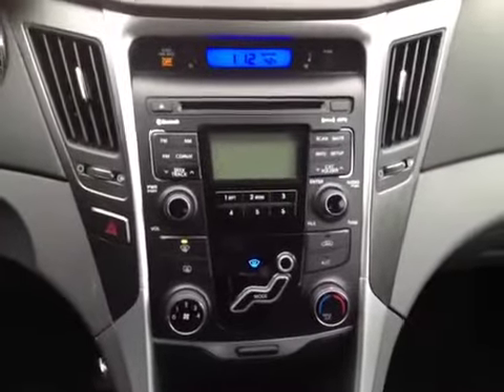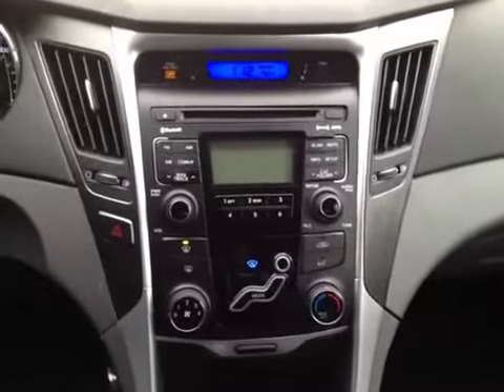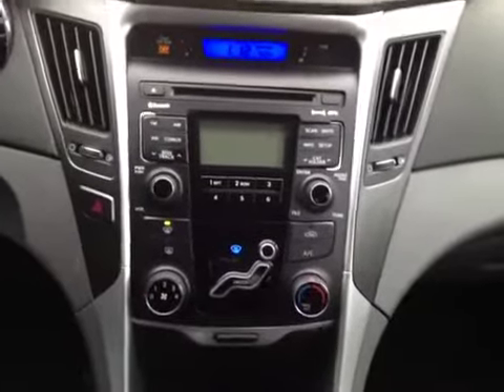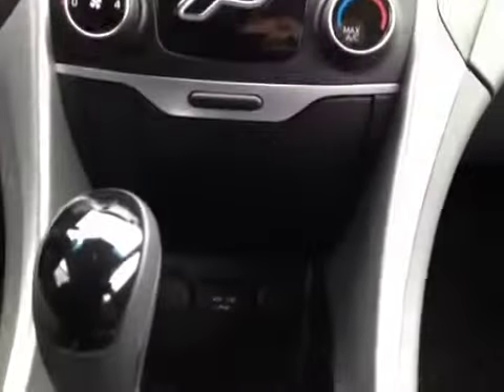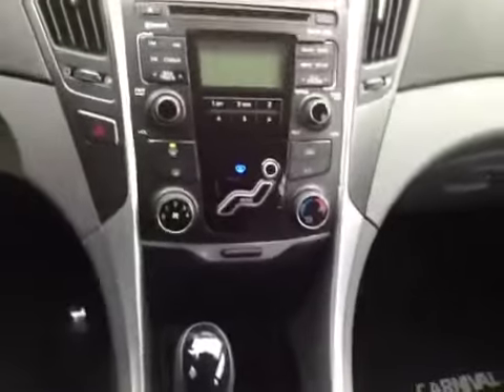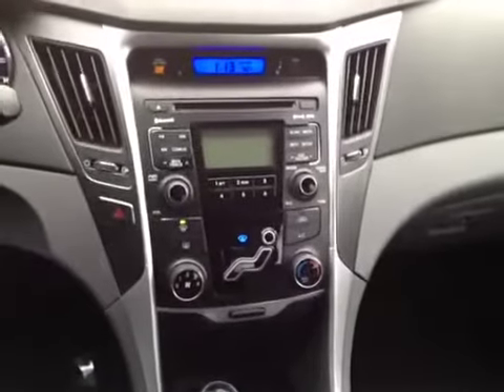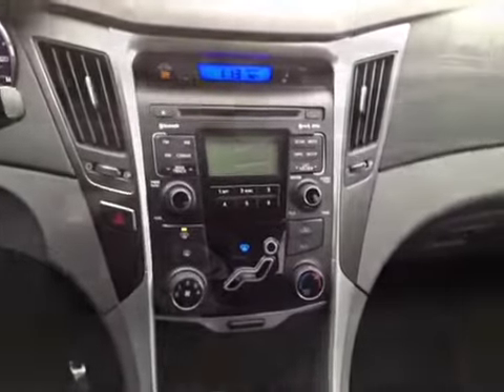Moving over to the stereo, we've got AM/FM with CD player, and it's also got MP3, satellite, and Bluetooth technology built right in, so you have lots of options for audio. We've also got fully integrated USB and auxiliary connections, so you can plug in any other audio device you'd like — an MP3 player, an iPad, a laptop, a cell phone, really anything with a headphone jack. You can plug it right in and listen to it through the stereo.